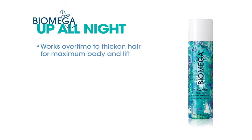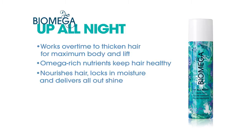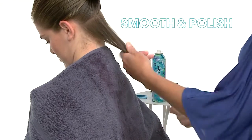Up All Night works overtime to thicken hair for maximum body and lift. Omega-rich nutrients help keep hair healthy, nourish hair, lock in moisture, and deliver all-out shine. This ultralight foam provides long-lasting body and volume with UV protectants to help keep color vibrant. All Biomega products are free from parabens, gluten, and sodium chloride.